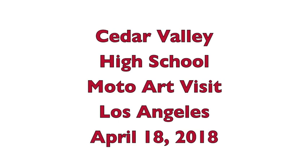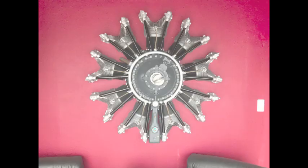This video shows a visit to Moto Art in Los Angeles in April. I went there because they are the original artists that created aviation furniture and aviation art pieces. When I first walked in, you notice this gorgeous art piece made from an old engine. Then we went through the studio and looked at various things that they have.